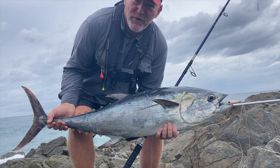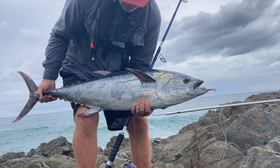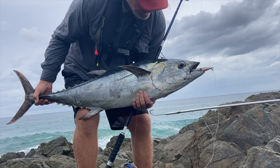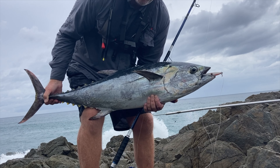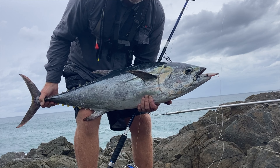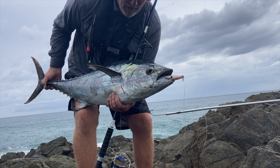I've had a great time trying to get this longie on a lure off the rocks. I finally got him blind casting on a surface jig. I've had a bit of bad luck — lost one, had a couple of missed hookups. And finally, perseverance has paid off.